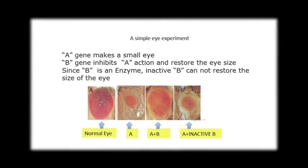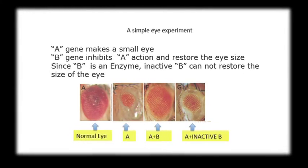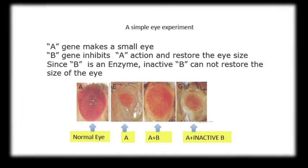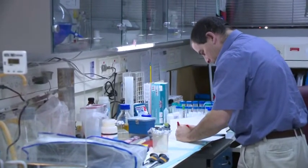We can continue this experiment and ask: is the enzymatic activity of gene B required for this process? Can we save a small-eye fruit fly with an active enzyme or with a non-active enzyme? As we predict, only the active enzyme can rescue the fly and change the small eye to become a normal eye, meaning our preliminary prediction that the two genes interact with one another is really true — but this is true in fruit flies only.